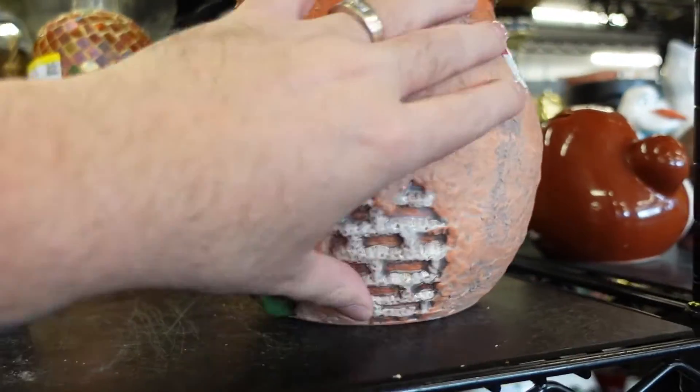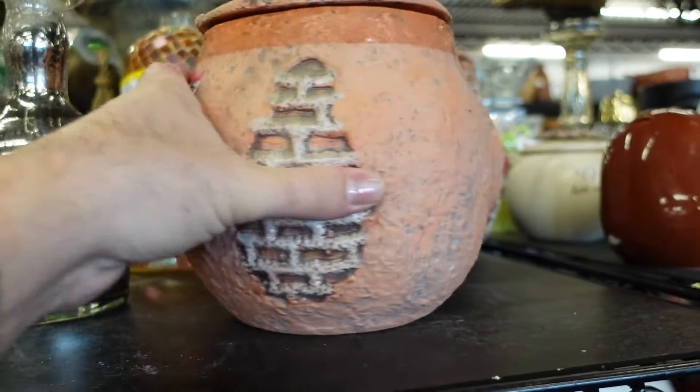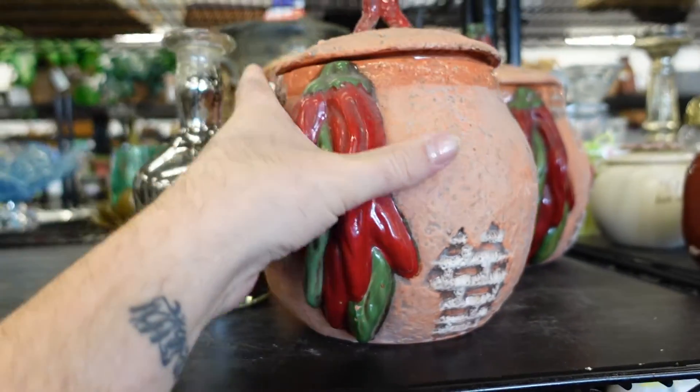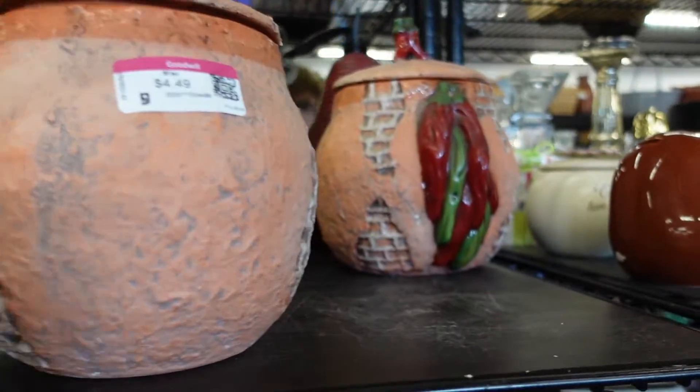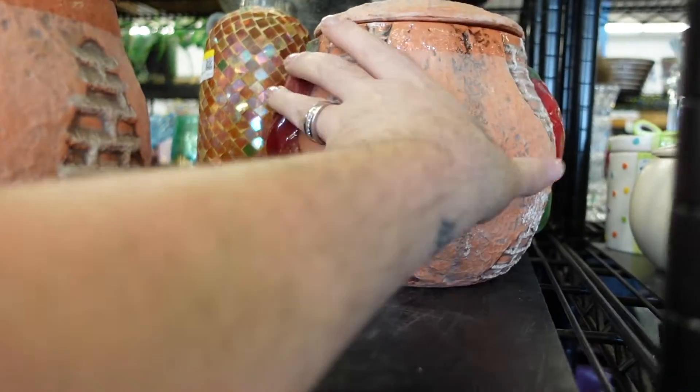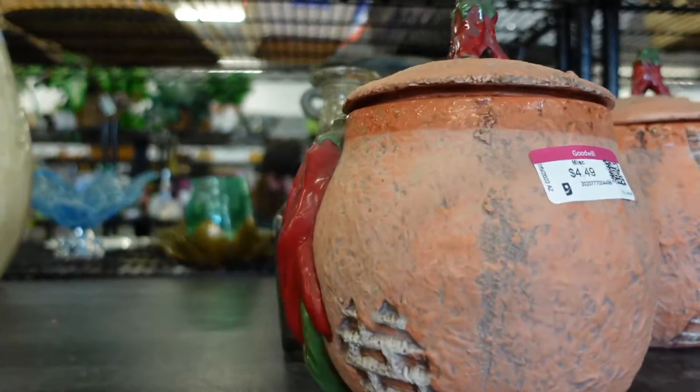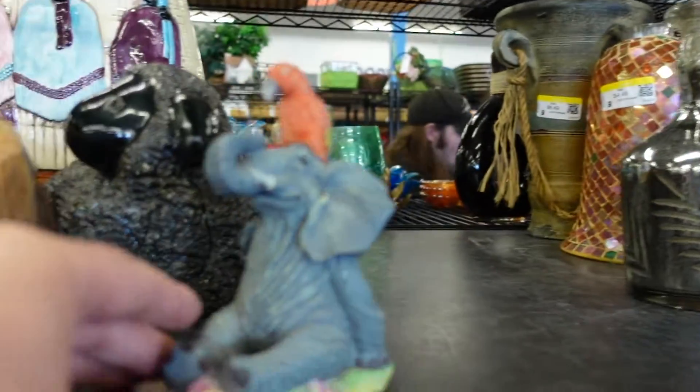I was almost going to pick these up — it was going to be about nine dollars for both of them and I probably could have got forty to fifty for them — but I just didn't want to pay that much. I'm super cheap, y'all, you know how I am.